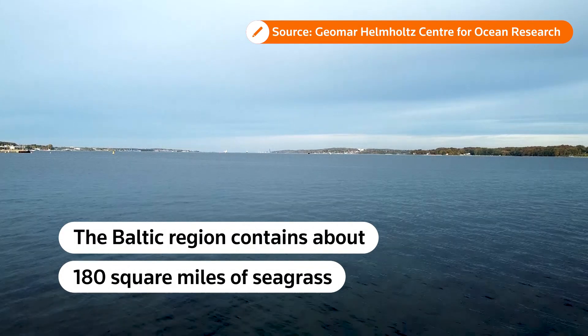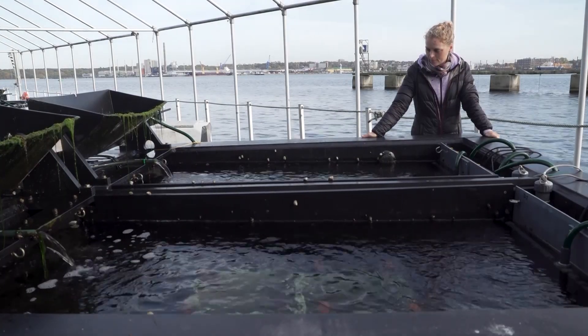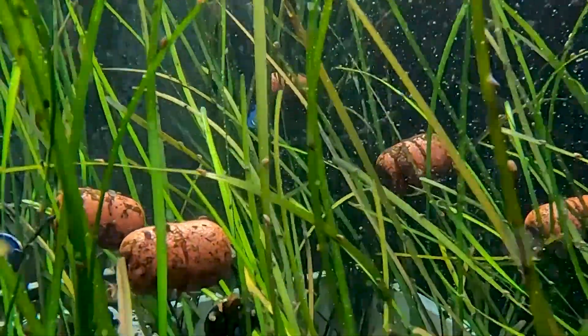The Baltic region contains about 180 square miles of seagrass, storing some 3 to 12 megatons of carbon. Stevenson and her colleagues have planted a test field using seeds and single shoot transplants from the natural meadows, exploring different cultivation methods and observing how the seagrass copes with heat.